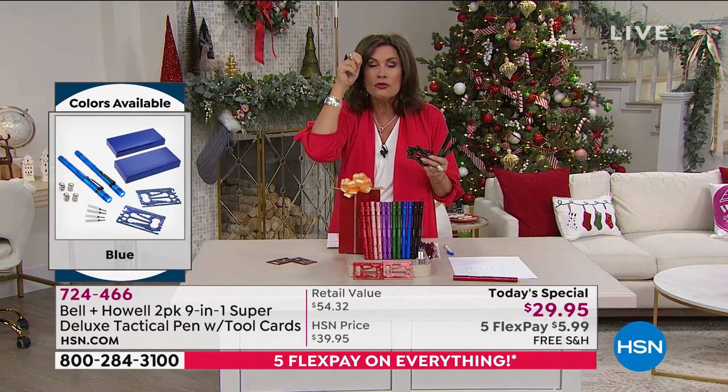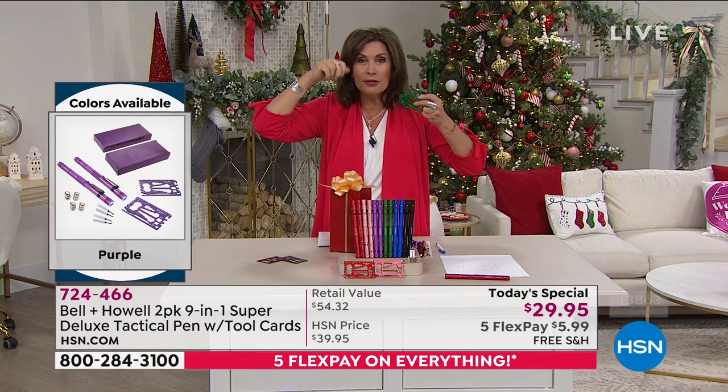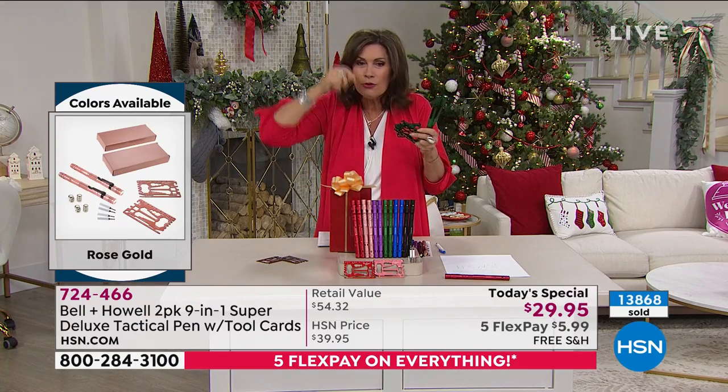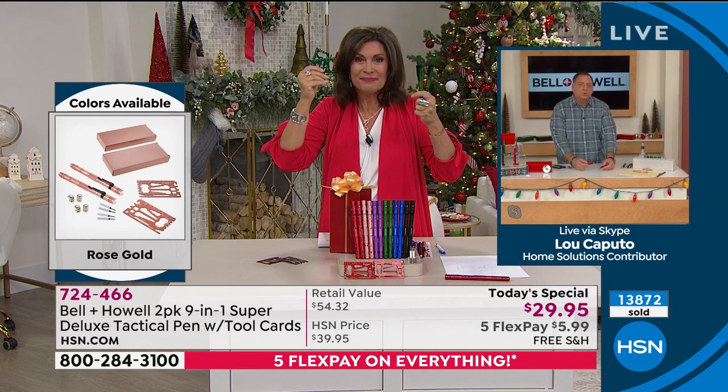One of my favorites is the screwdriver for your eyeglasses because my glasses are always coming loose. Usually I just throw them away because you can't find a little tiny screwdriver — but you've got one here. You've got it all right there, and that's what's so cool about this.